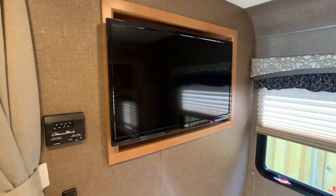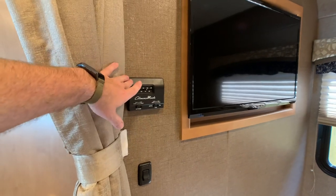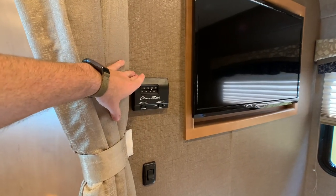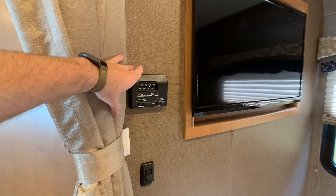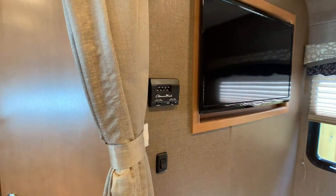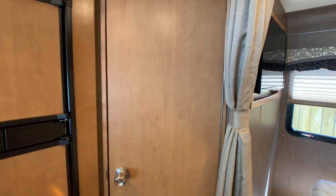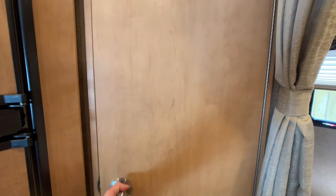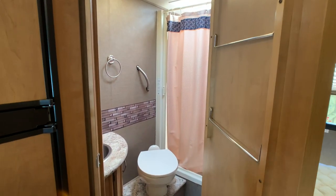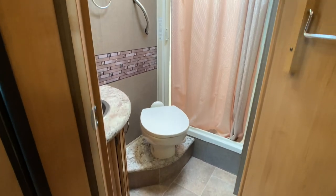The 32-inch flat screen TV is here. This is going to be your thermostat control for your AC and your heat. The AC on this coach is a 13,000 BTU AC unit. The furnace is going to be a 30,000 BTU furnace, and everything is ducted all the way through — ducted heat, ducted AC. Foot-flush porcelain toilet.